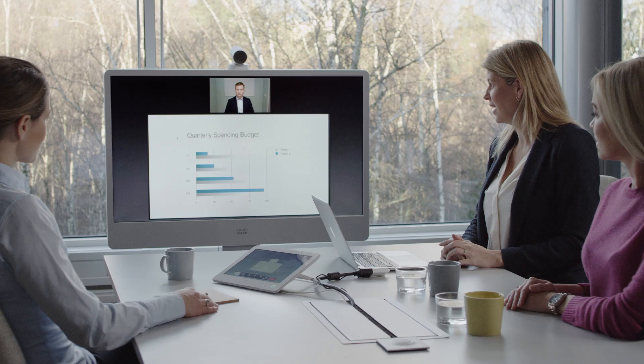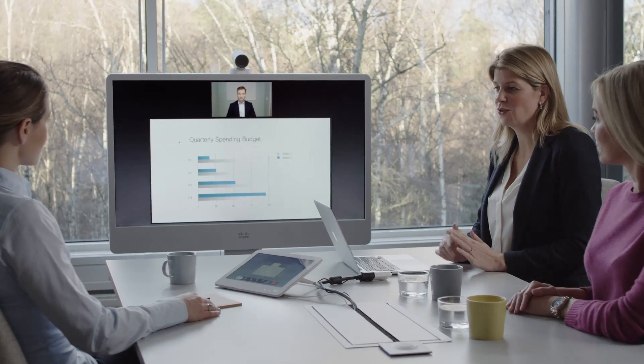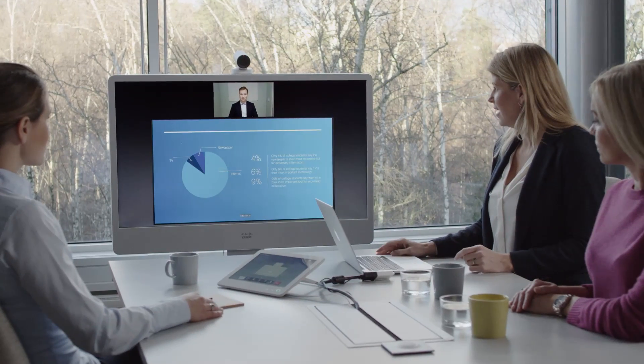Today, we expect that really good technology should become intelligent or intuitive to our needs the more we use it, like smartphones or a good search engine.